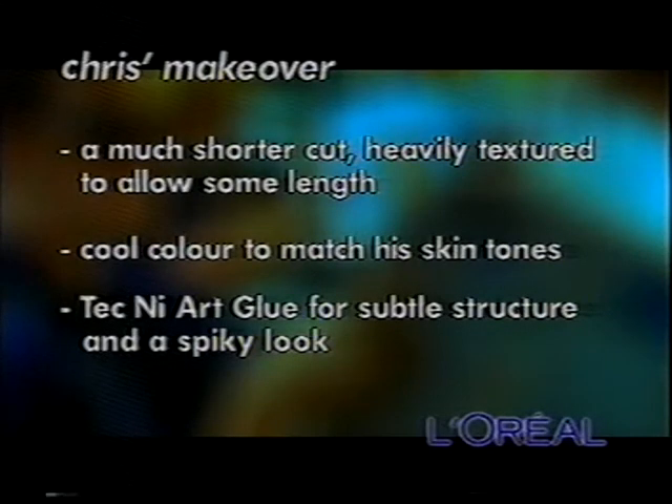So the keys to Chris's smart look were: a much shorter cut, heavily textured, which allows some length to play with, cool colour to match his skin tones, Techniart glue for subtle structure, and a spiky look.